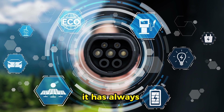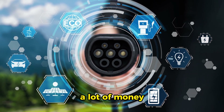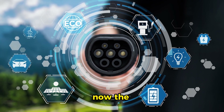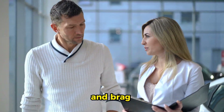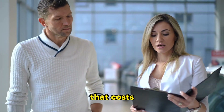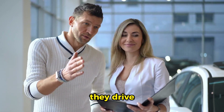Up until now, it has always been: yes, it costs more up front, but it saves a lot of money in the long run. Now the Seagull has flipped the script. Buyers can hold their heads high and brag about their electric car that costs less to begin with and continues to save them money as they drive. That's huge.